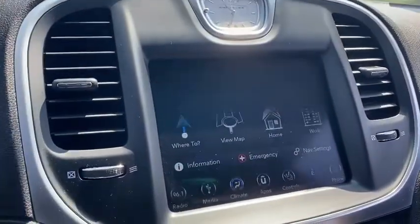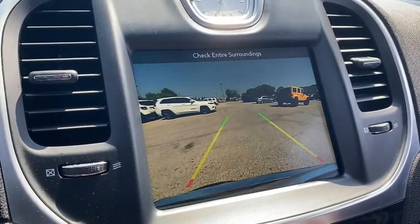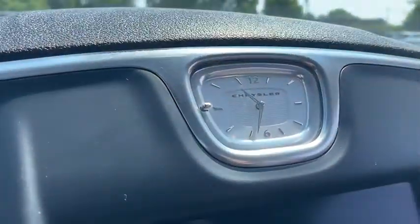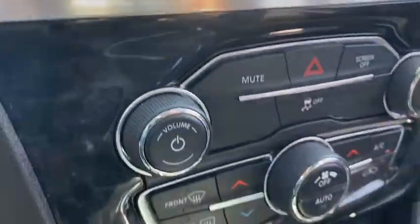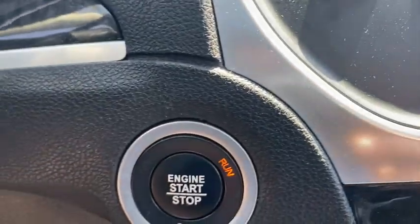Power windows, electronic stability control, fog lights, security system, compass, heated steering wheel, rear window defroster, trip computer, heated front seats, overhead console, panic alarm. Come take a test drive today.